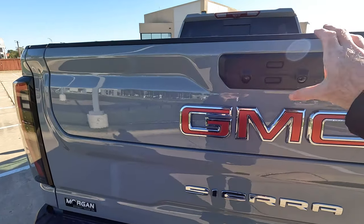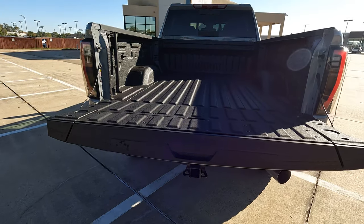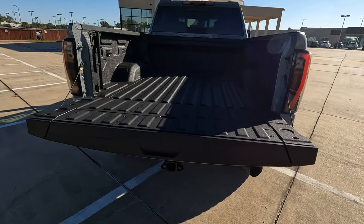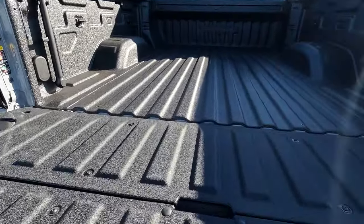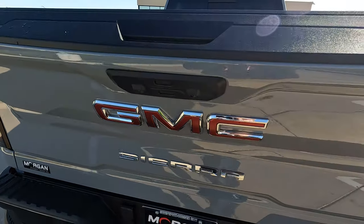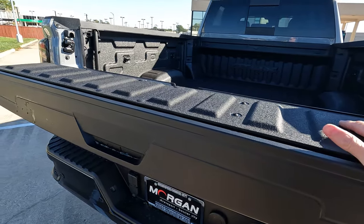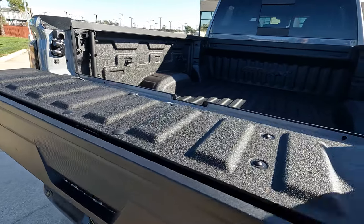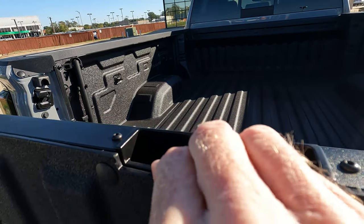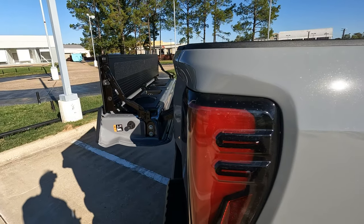Let's take a closer look at the multi-pro tailgate. For those who have never seen this, there are a lot of different benefits. Obviously you can use it as a conventional tailgate. There's a top section that opens up and can be used as a table — there are probably a lot of different uses for that. And there's a button inside that lets you use it as a bed extender — that's just one of the multiple uses.